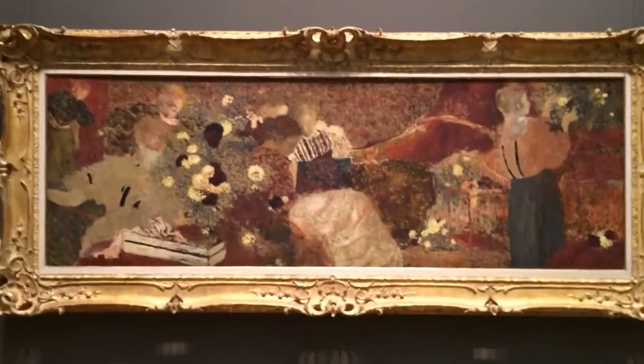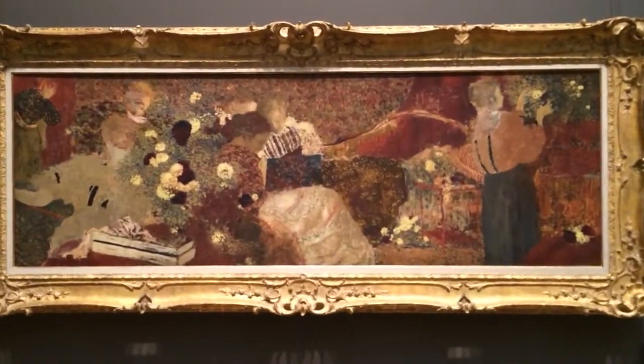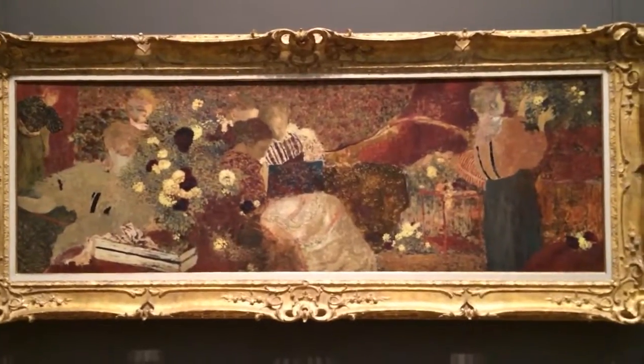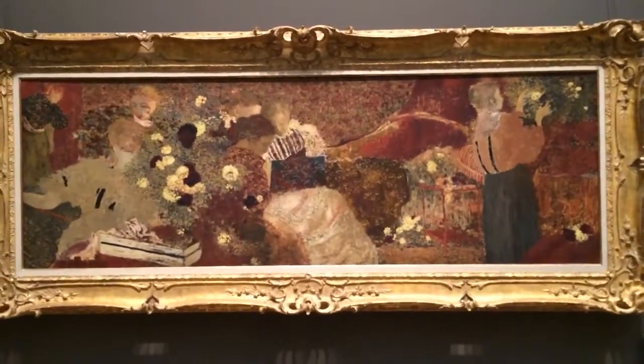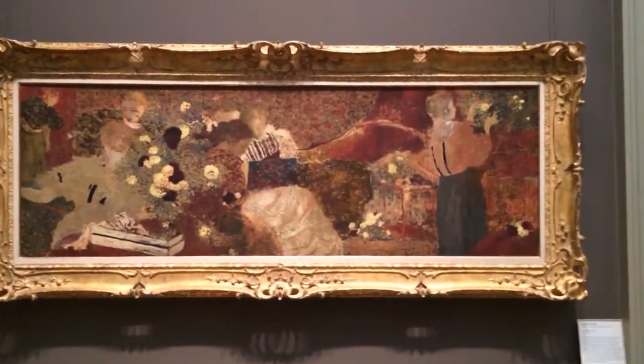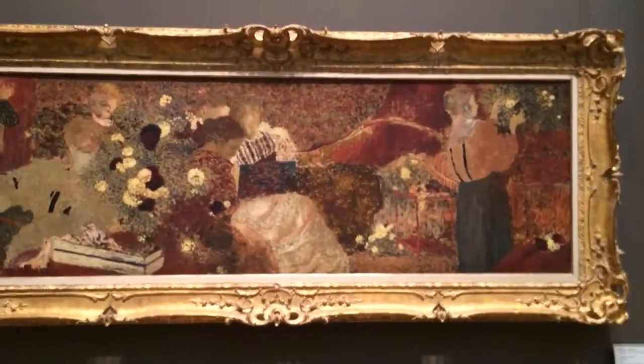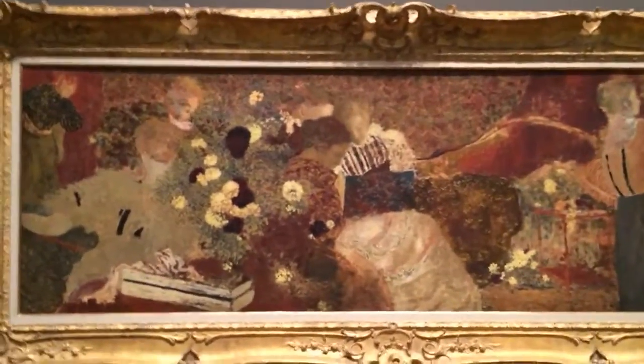He's really grabbing hold of the impressionist language — a series of dots and contrasting color in an area to make a detail or pattern or a sense of light — but he's applying it to pattern in a way that nobody really had before him, and he's like hiding all this stuff in his painting.